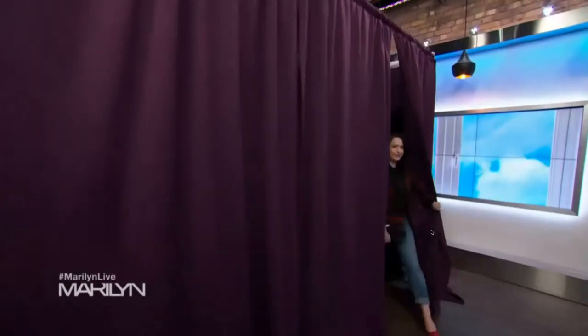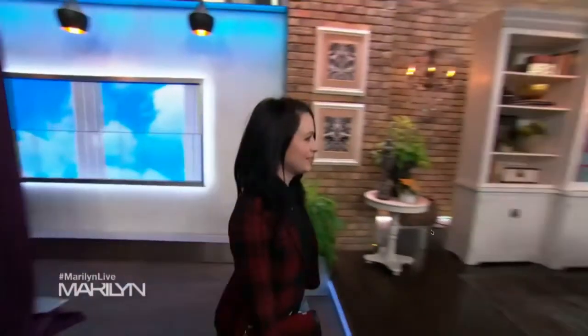We have to look at what you look like now — come on out, Kylie! Super cute. Those are the jeans she had on before — those are her own jeans.